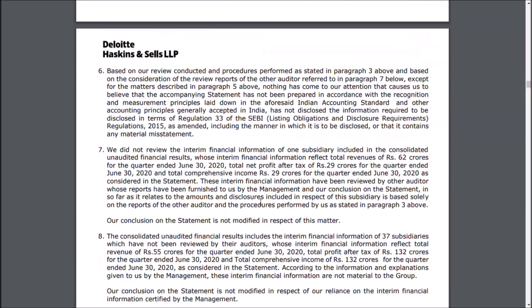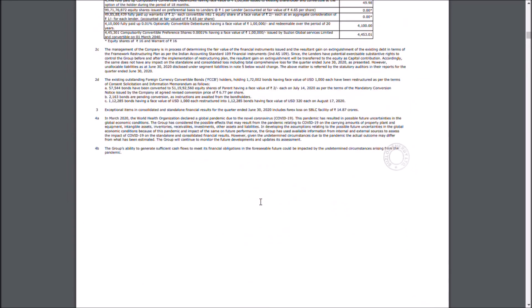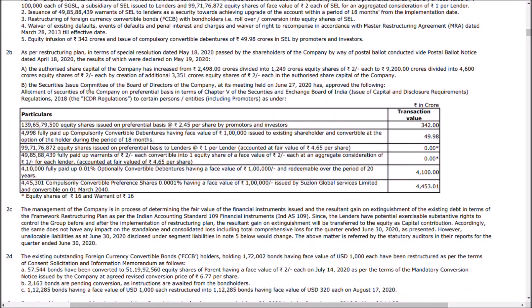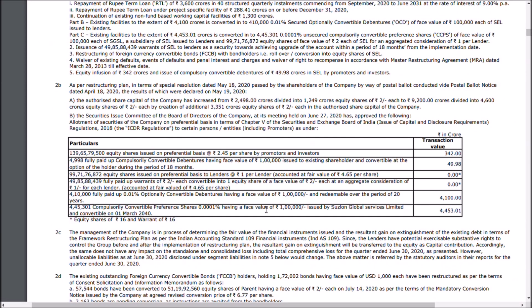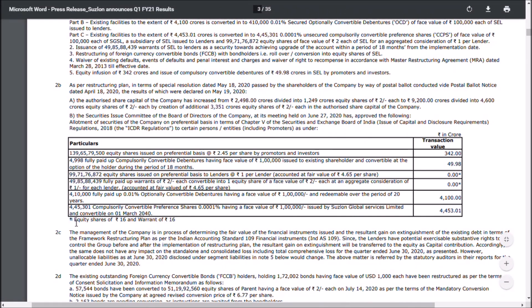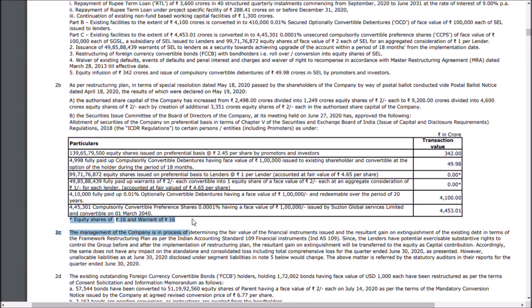Let me show you the exact debt restructuring progress of Suzlon Energy. As per the restructuring plan of May 18, 2020: preference shares have been issued at a basis of 2.44 to promoters, 499 convertible debentures have been issued, 99 crore shares have been issued, and 149 crores worth of shares have been issued. On a preferential basis, 99.71 lakh equity shares were issued to lenders at rupees one, with lenders accounting to a fair value of around 4.65 rupees per share. Warrants are in the range of around 16 rupees, so I am maintaining my call on Suzlon Energy.